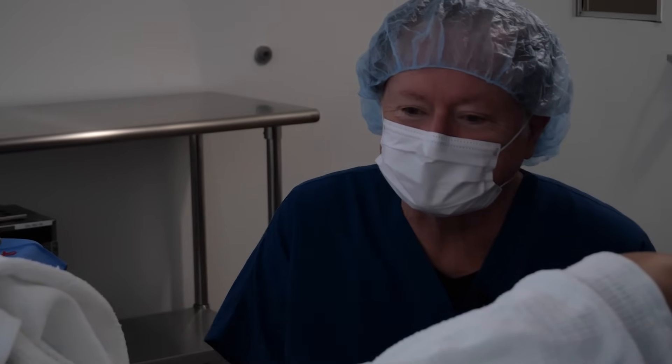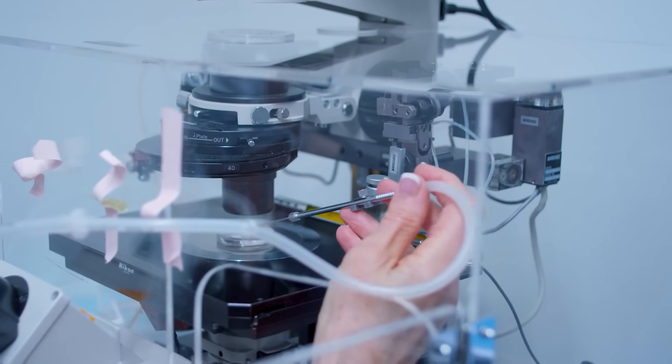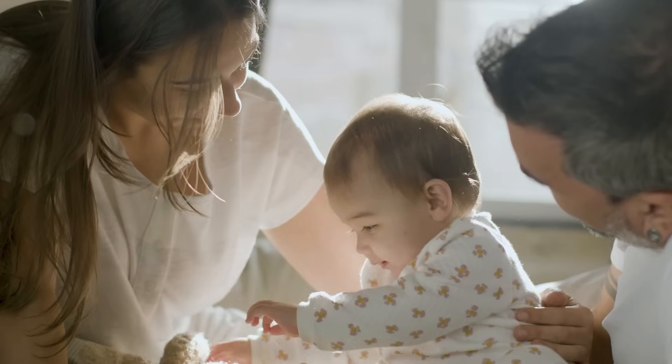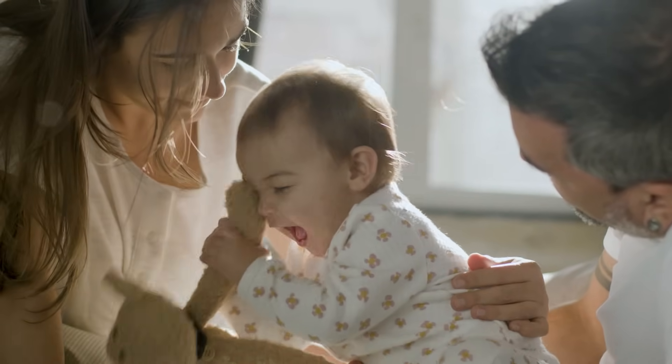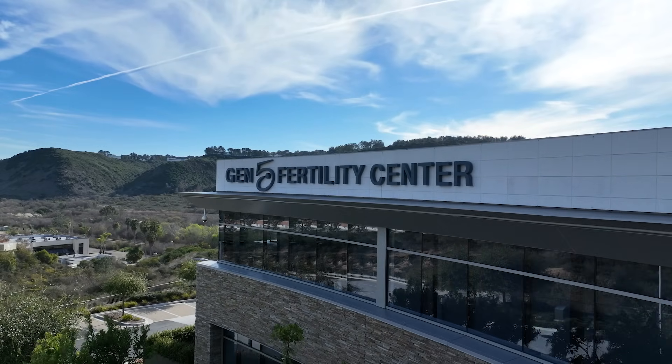We hope that you enjoyed these videos that showed you an inside look at what we do here at Gen 5 Fertility Center. Your journey to parenthood is our priority. Thank you for entrusting us with this important chapter in your life.